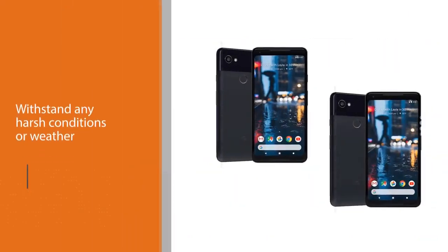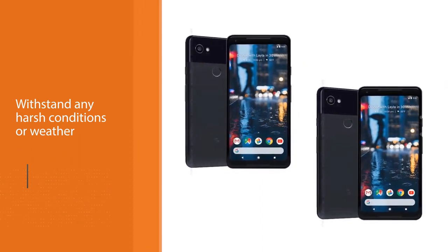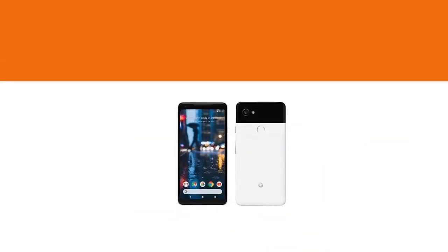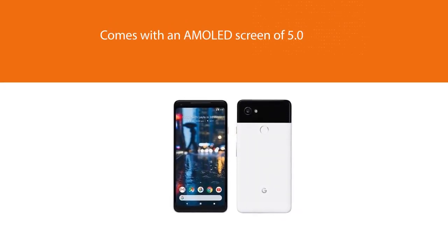You can store your favorite music and photos as it comes with an internal storage of 64GB, and you can access them remotely. It comes with a single rear camera of 12.2 MP so that you can capture stunning videos and photos.